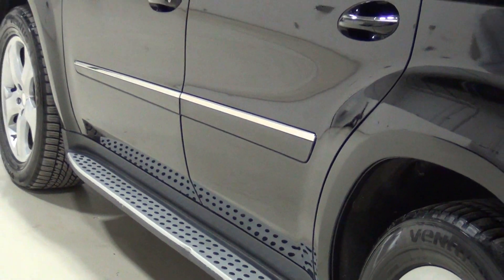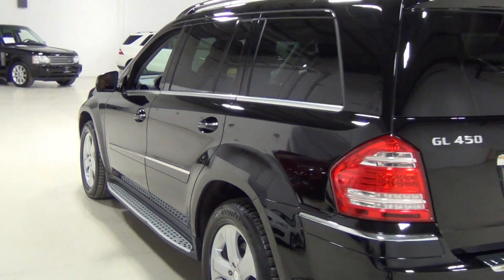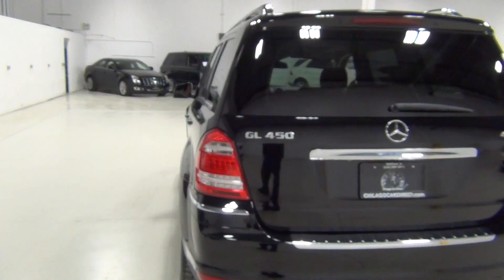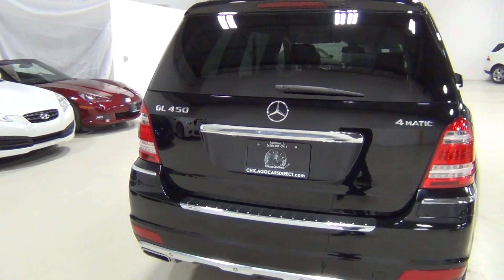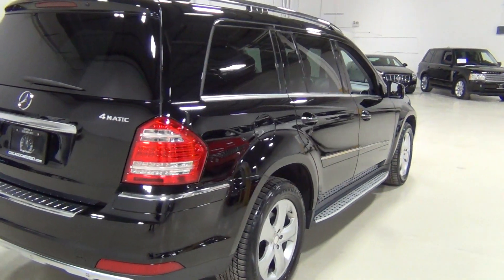Those running boards really add to the look of it, and the functionality, of course, is great — especially when you need a step up. Here's the rear of the vehicle. Oh, that paint just looks amazing.